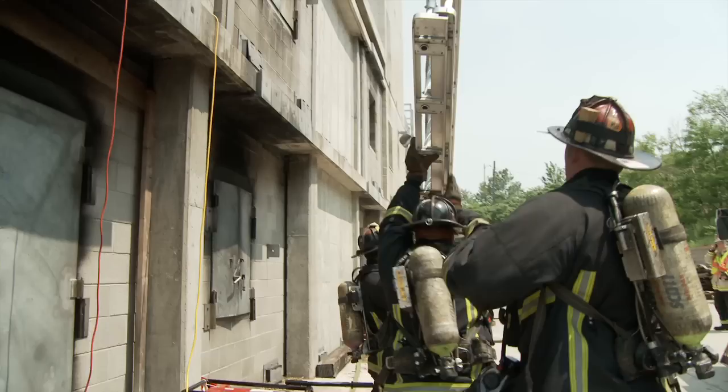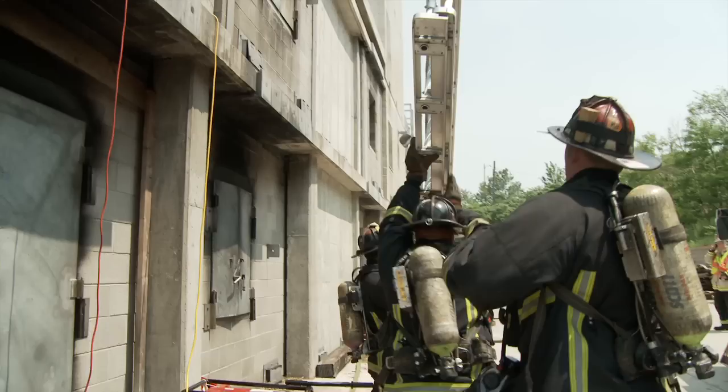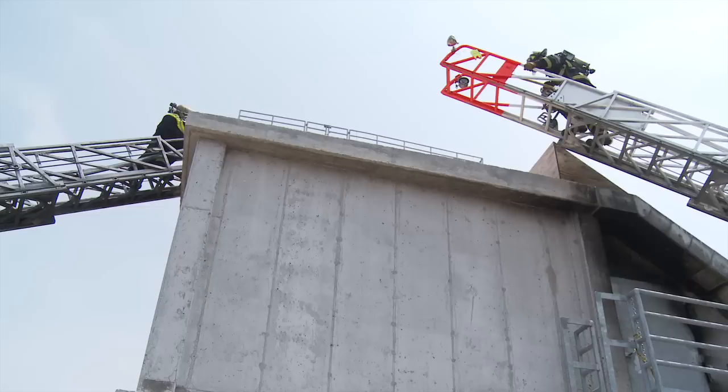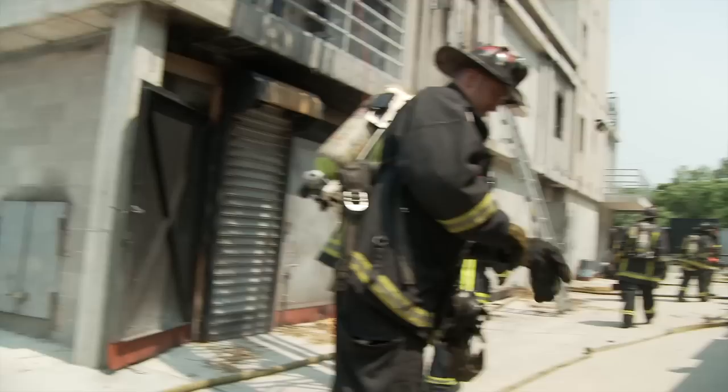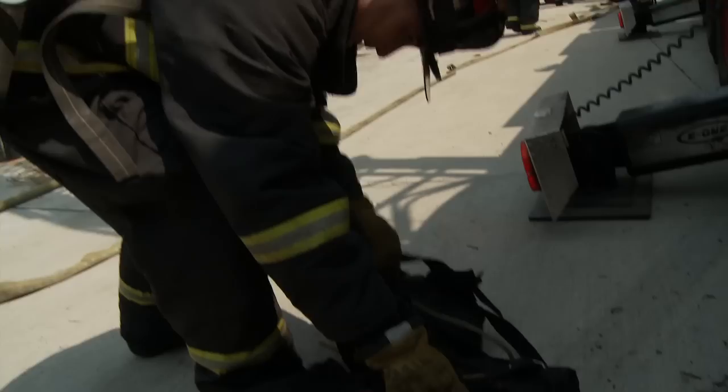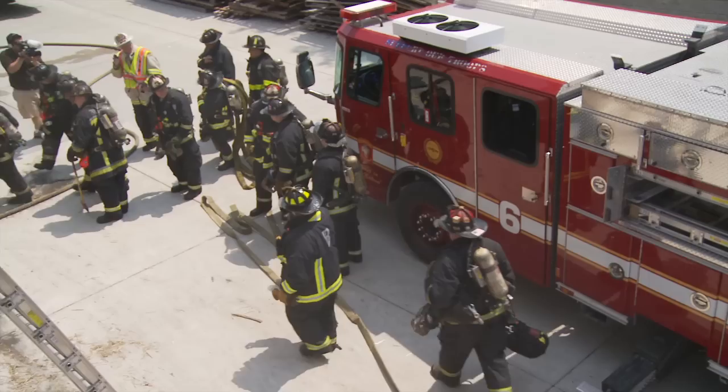Call a ladder to this side. Ladder 6 roof to command. Command, answering Ladder 6 roof. We have a rubber roof and we are opening towards the rear. Command has that — keep me informed if the flames get underneath the rubber roof. Let me know as soon as possible. Operations, RIT team is in place. I'm sending Rescue 1 up — use them as you need them. I'm going to send help to floor 3. We've got two lines operating on floor 2.